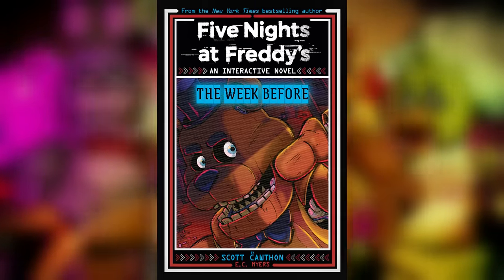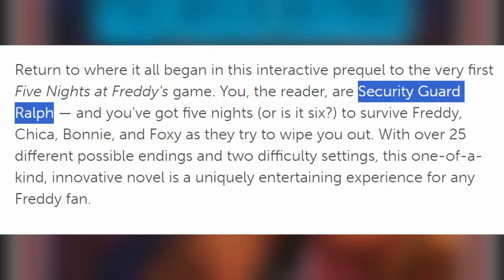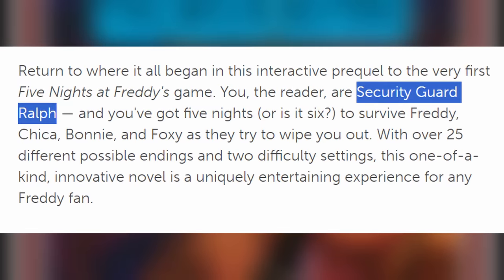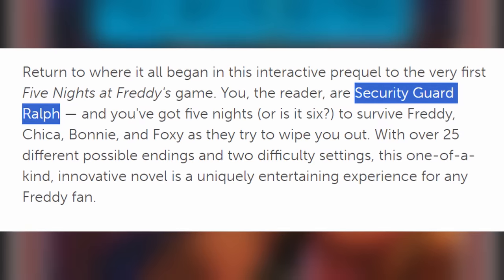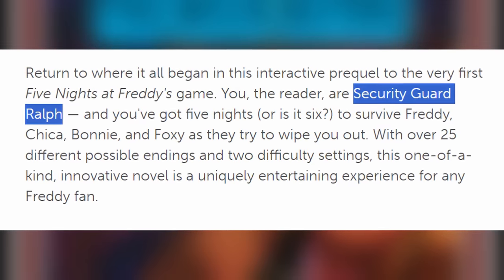Another very exciting book is 'The Week Before,' an interactive novel set to be released on September 3rd. It serves as a prequel story to the very first FNAF game, following the security guard who worked the week before — hence the name. In a brand new description for the novel, we learned that the reader's name is actually Ralph, so the night guard that worked at FNAF 1's pizzeria before Mike is named Ralph. Interestingly, we know the Phone Guy worked the night shift before Mike in FNAF 1, so is Ralph actually the Phone Guy, or is this just a completely different security guard?